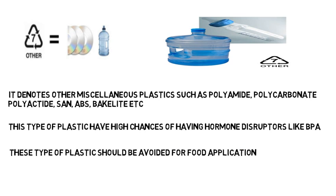So in food applications we can safely use numbers two, four, and five, with number one usable under safe conditions. Thank you.